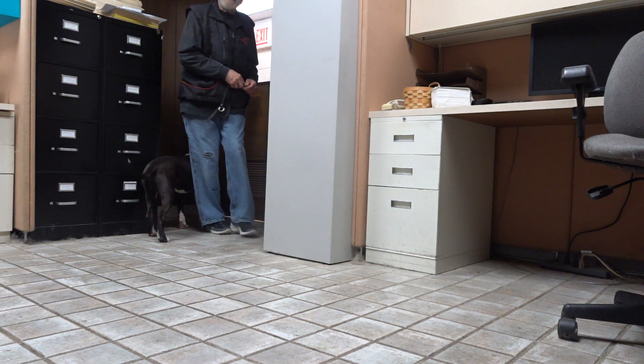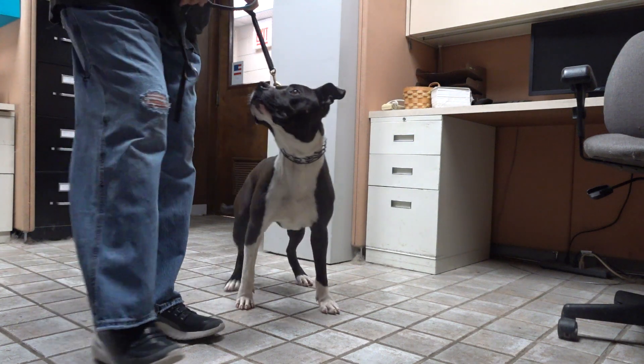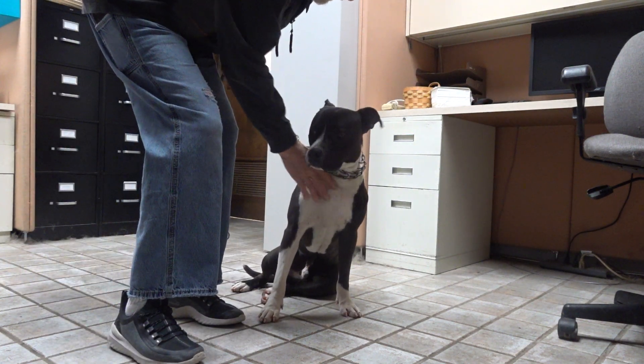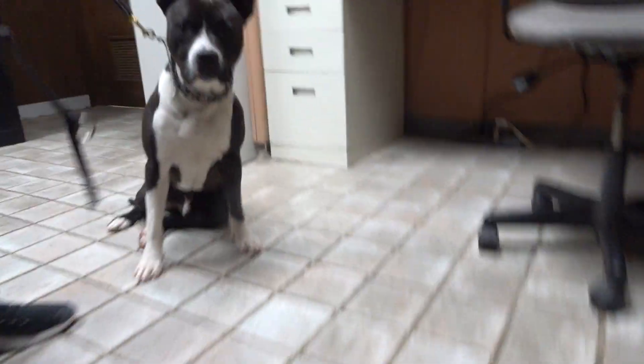So who says you can't practice in a limited amount of space? Sit, Hanson. Yes. Sit, Hanson. Let's sit, my boy. Go.